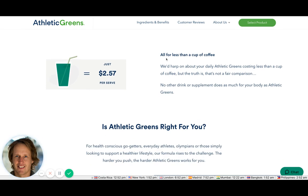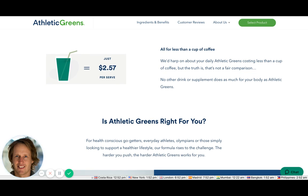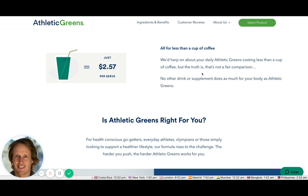'All for less than a cup of coffee' — they're trivializing the price here. Supplements are generally quite expensive, but if you compare it to what people spend on coffee each day without even thinking, it makes it seem really good value.